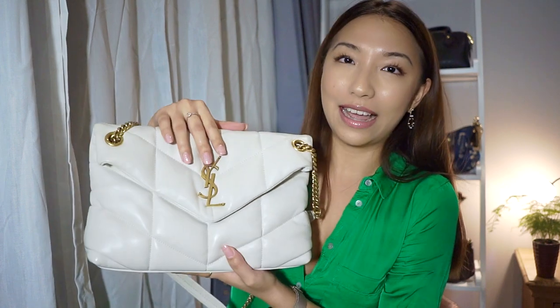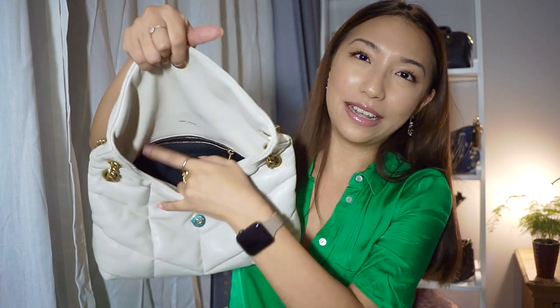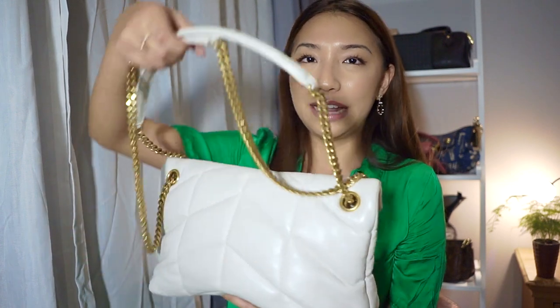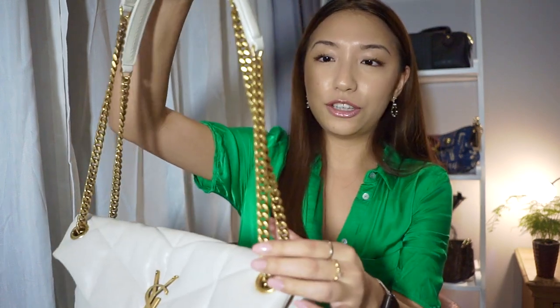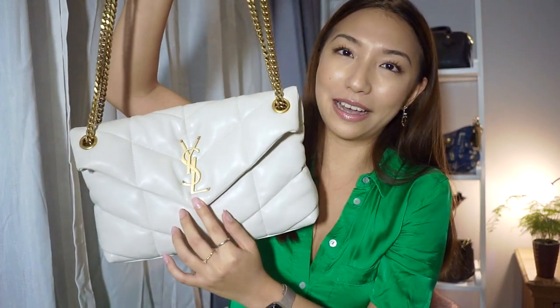There's a beautiful chevron quilting which is signature to the Lulu line. On the front there's a classic envelope flap opening with a very strong magnet. Inside is a large space with fabric lining and an interior zipped back pocket. On the back there's no back pocket and the chevron runs the other way. The shoulder straps feature beautiful antique brass gold hardware along the chains and on the logo plaque. I also love the leather band at the top of the straps for maximum comfort.